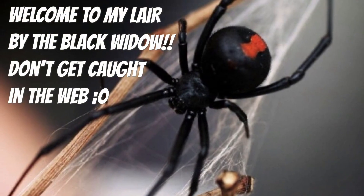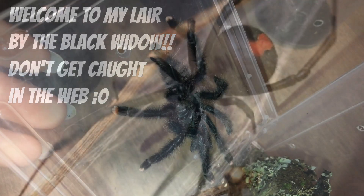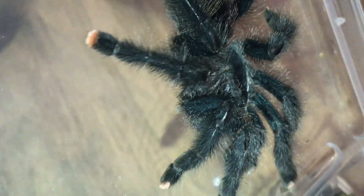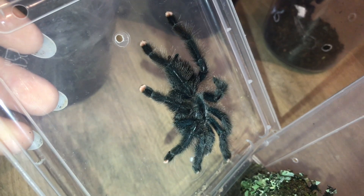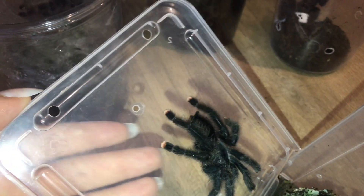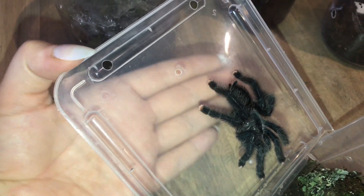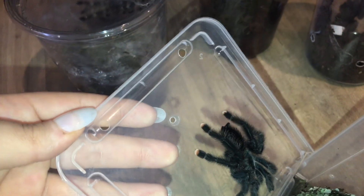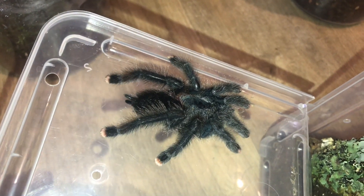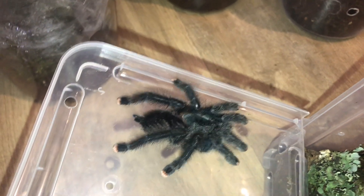Let's start with this little one — this is an Avicularia avicularia, common name some kind of pink toe. I don't really use common names. This one's a good size but still a baby right now. I got this one from Andy Orms at So Many Legs — really, really awesome guy.